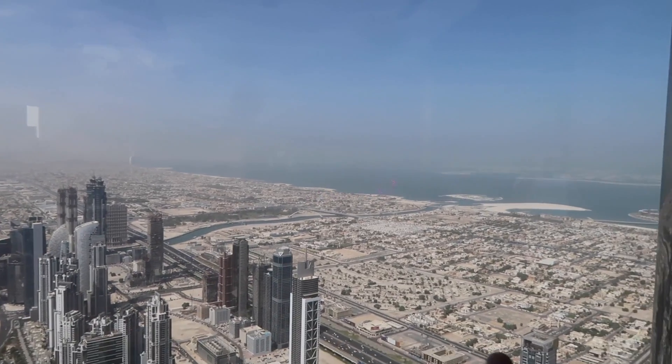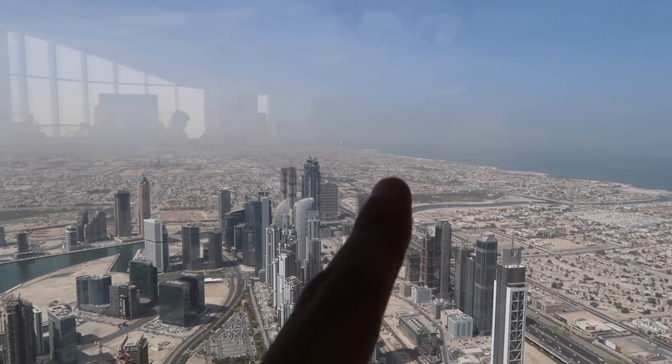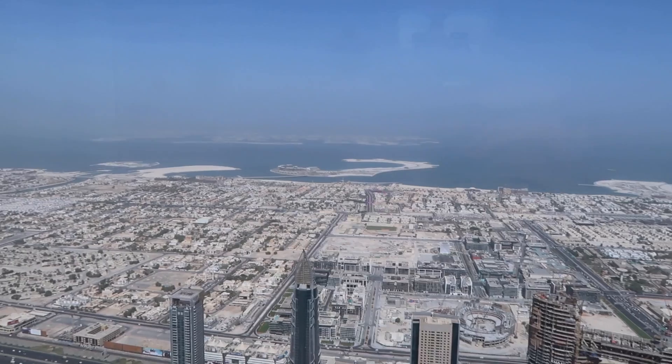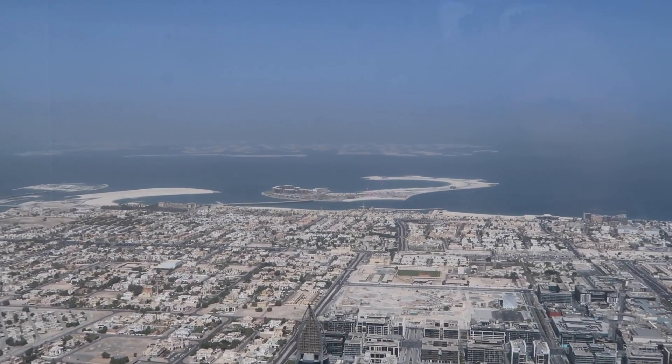I'm very, very lucky today — see the sky, it's open today. So you can see Burj Al Arab. Over here you can see very, very tiny — small — it's World Island. Oh my god, look at this, how huge is it! A great view. I'm one floor upper now, I'm on the upper level — 125th floor.